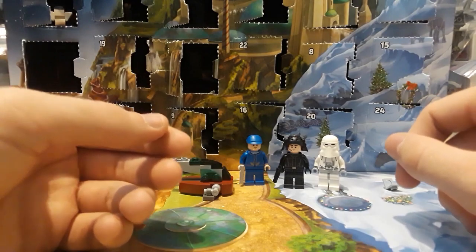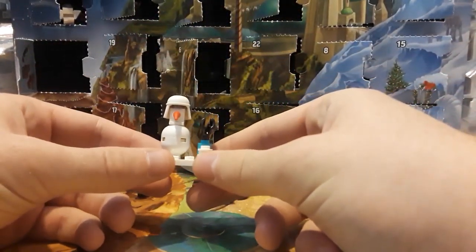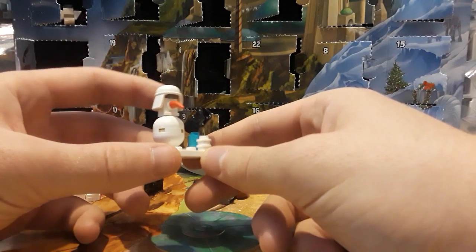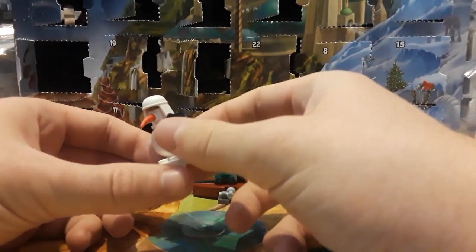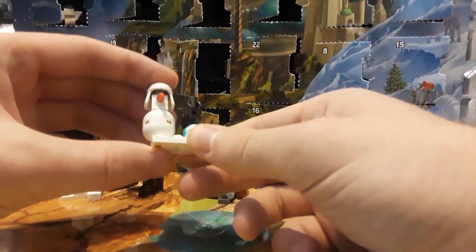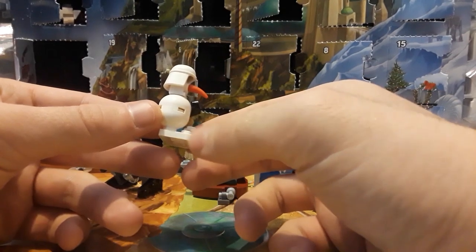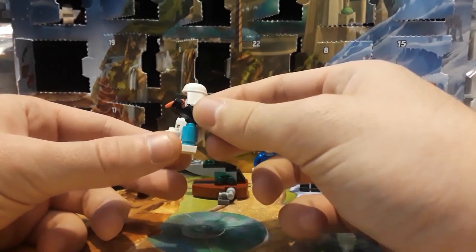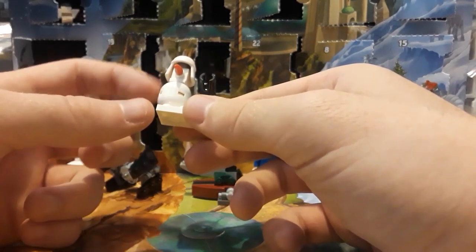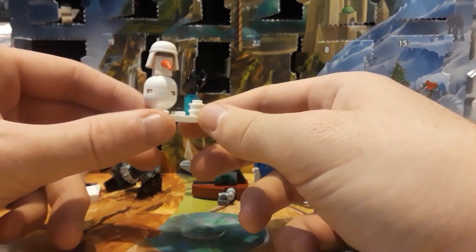Day number seven was an interesting one — I believe it's one of the builds you can see on the box. It's the Imperial snowman and his snow gun. I'm not sure if we've ever gotten this armored hat in white before, so that's actually really awesome, and the snowman build is kind of hilarious looking. It does have a stud shooter, but it actually makes sense because how else is the snowman going to shoot snowballs? This is probably one of my favorite builds in the set.